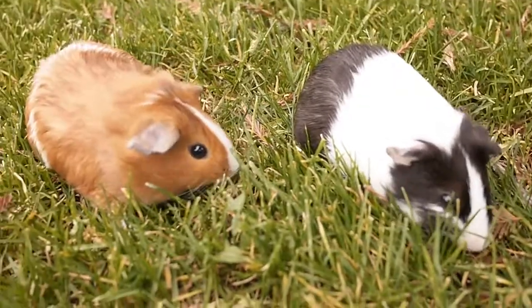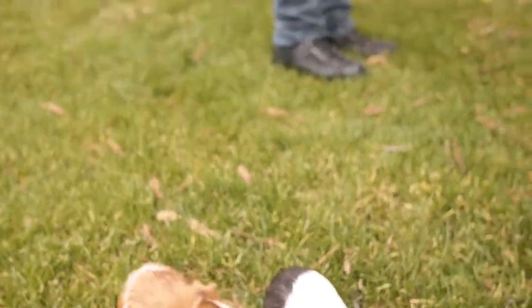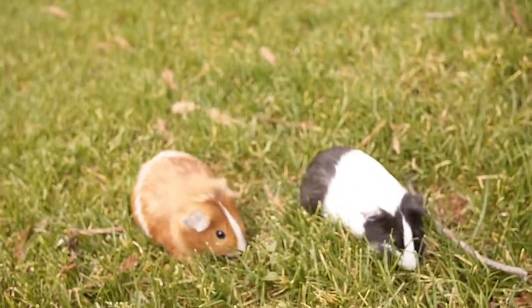Hey guys! This is the baby guinea pigs. They're eating grass outside. Here Rob, come up here so we can see how tiny they are.